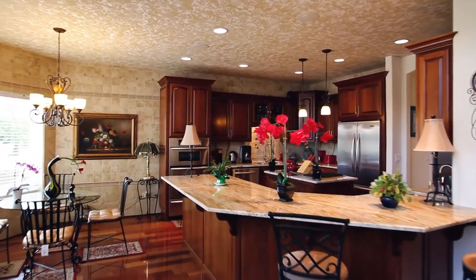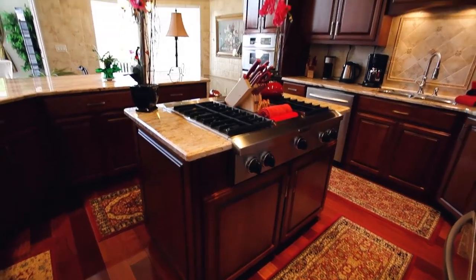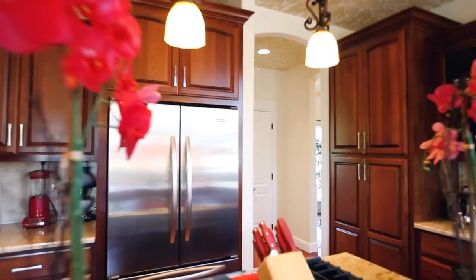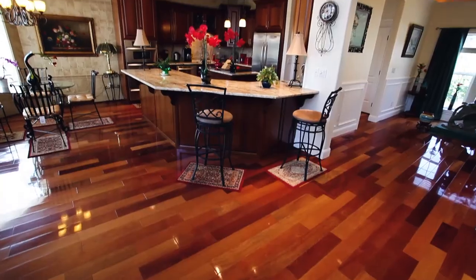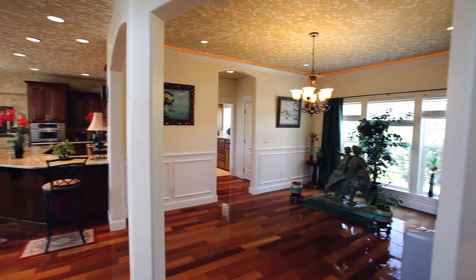Discover your culinary talents in the gourmet kitchen featuring gorgeous granite counters, a cooktop island, stainless steel appliances and abundant storage space. You'll also find an elegant formal dining room.